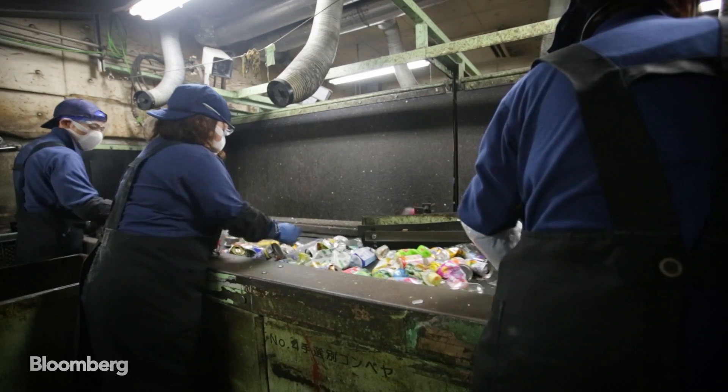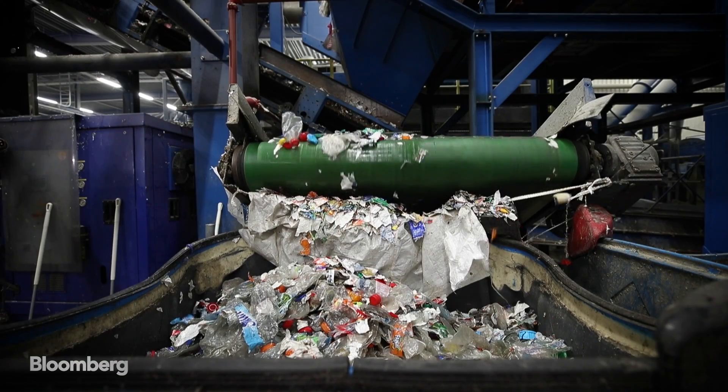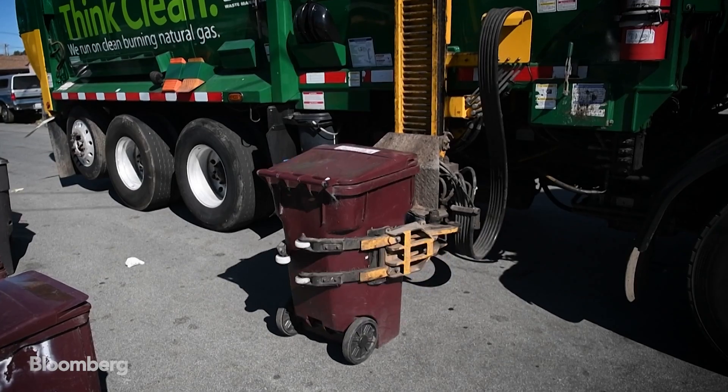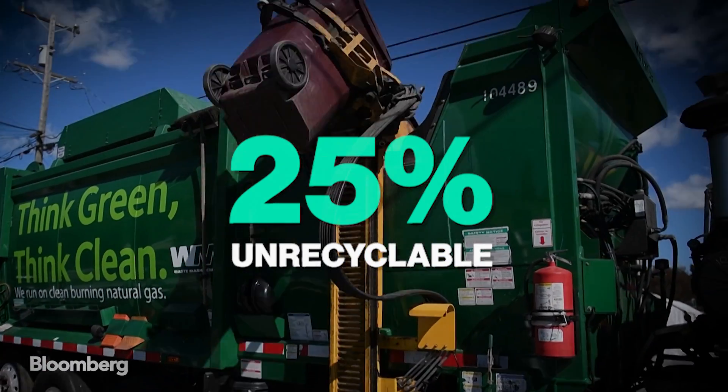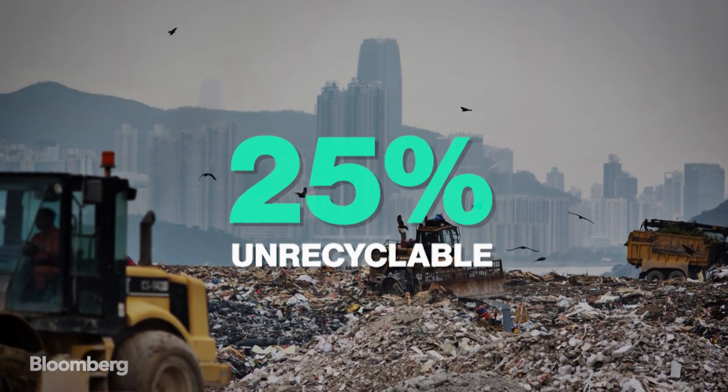As it stands, recycling centers are tasked with the costly process of sorting and separating waste, and mixed materials can become unrecyclable altogether. Approximately 25% of all U.S. recyclables are so contaminated they must be sent to landfills instead.